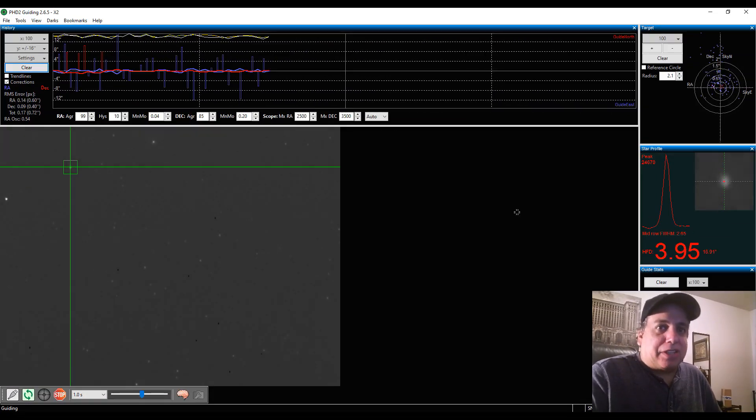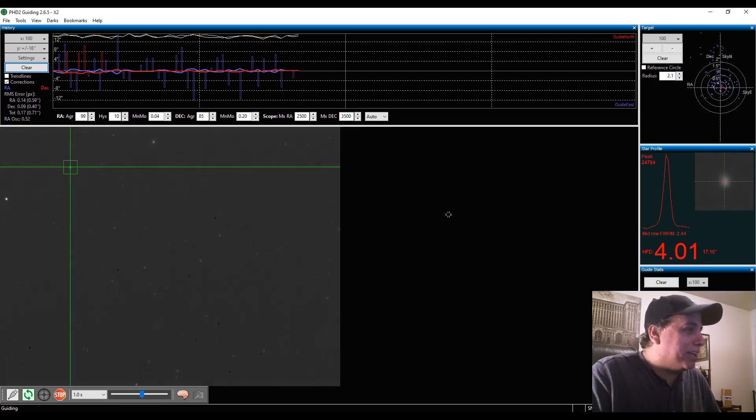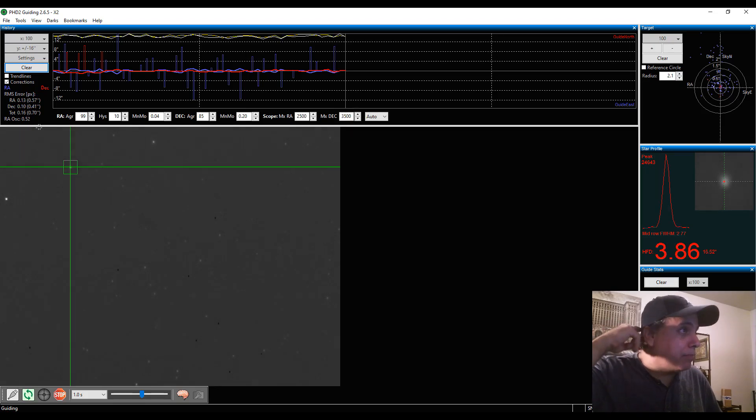I'm back again — I forgot to show you my guiding. With this camera I'm a little rattled; something different, and I forgot to do my normal routine. But this is what the guiding looks like. It's at 0.70 right now, which is pretty good for my CGX. I've actually been seeing a lot better guiding on this object in the 0.5 range for a sustained period of time. But even at 0.74 I'm going to see round stars, so I'm not too worried. Okay, that's all I've got — I will see you later.